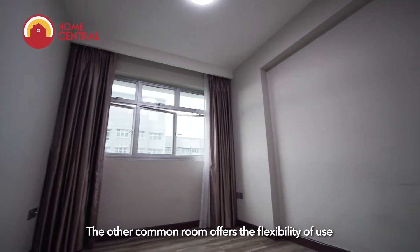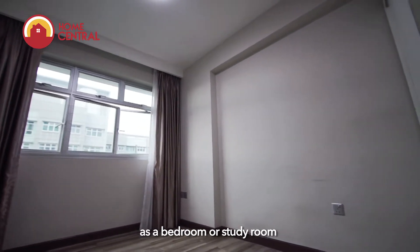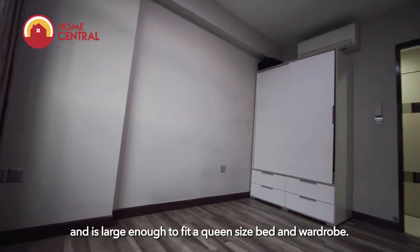The other common room offers the flexibility of use as a bedroom or study room and is large enough to fit a queen-size bed and wardrobe.